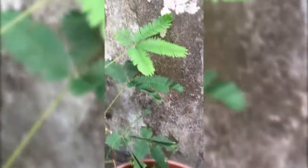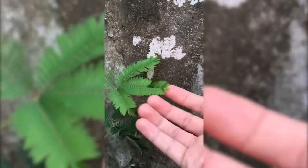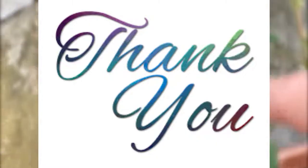Like this, try to find out the defense mechanisms of other plants and animals, and write your observations in your environmental diary.